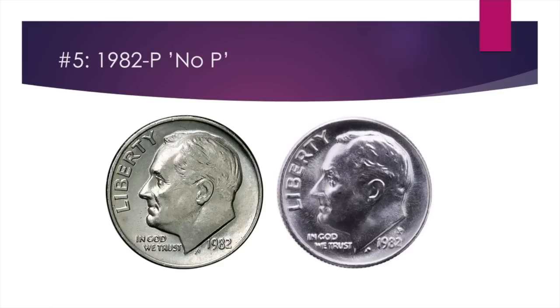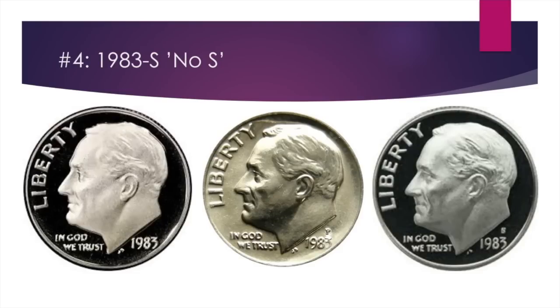Now we have some of the very valuable ones, where it gets exponentially larger. Number four is the 1983-S proof no-S dime. Here's a 1983 dime without the mint mark — it was made in San Francisco. On the right you can see a 1983-S proof dime; look at this reflective surface. Even if it's super shiny, a regular uncirculated example differs — the proof has a much different strike. If you find a 1983 proof dime without a mint mark, you'll be looking at about $600.